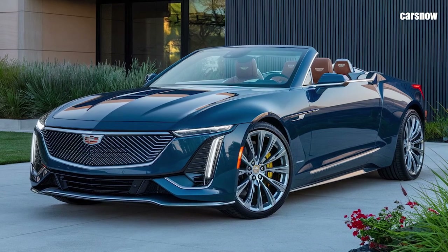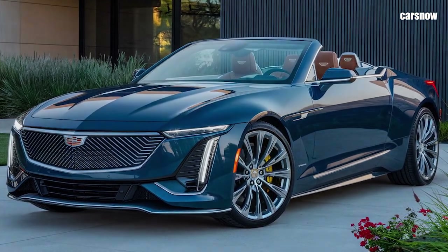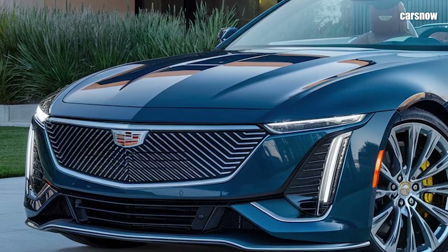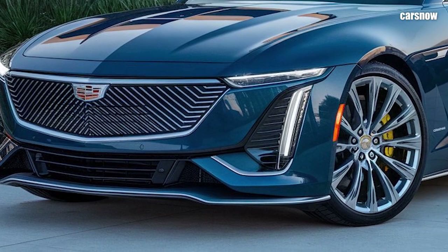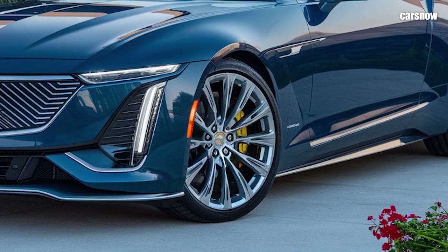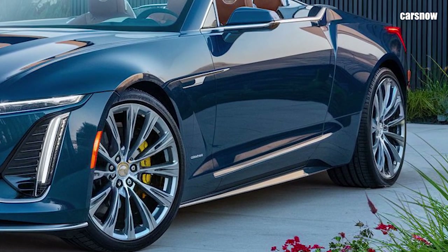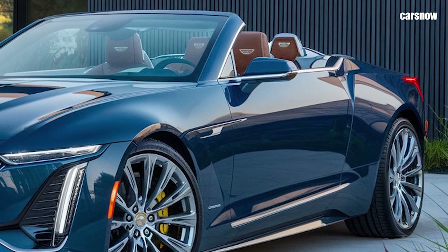Inside, the 2025 Eldorado Biarritz is a showcase of Cadillac's luxurious craftsmanship. Premium materials, including hand-stitched leather seats, open-pore wood trim, and brushed aluminum, create an environment that's both classic and ultra-modern. A 15-inch touchscreen infotainment system with wireless Apple CarPlay, Android Auto, and an augmented reality navigation system keeps the tech-savvy driver connected.